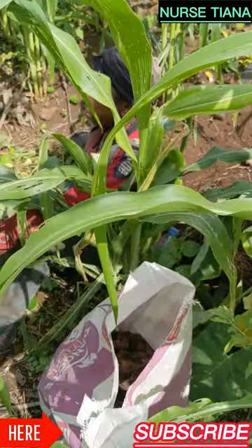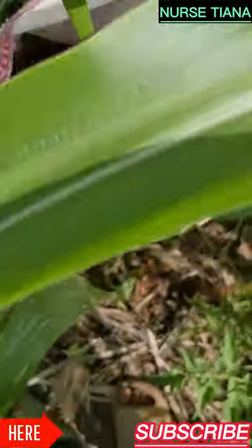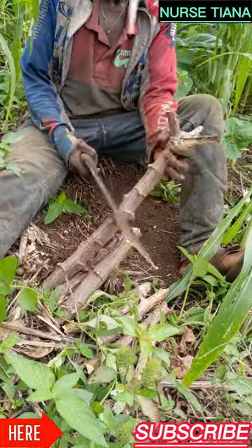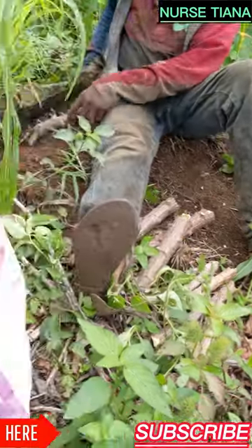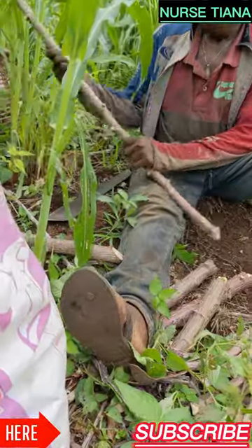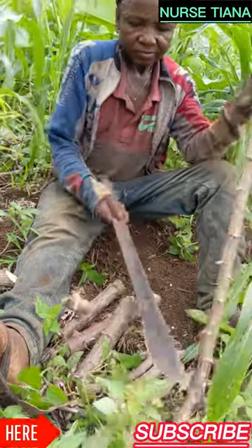As you can see, everywhere is green, though it's a bit yellow because of the sun — there's too much sun. My mommy is arranging cassava stems to plant. This is how you arrange them: you cut everything and put it into the soil. When you plant it in the soil, it will germinate and produce cassava root.